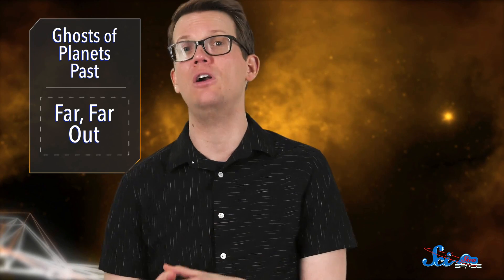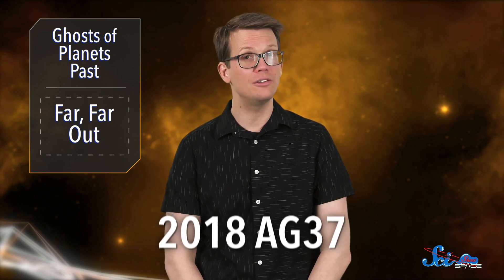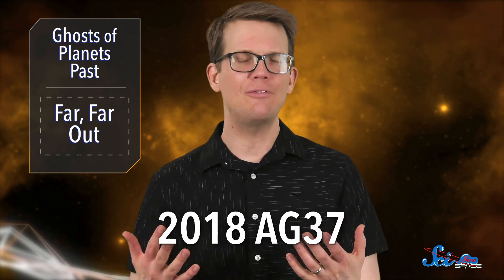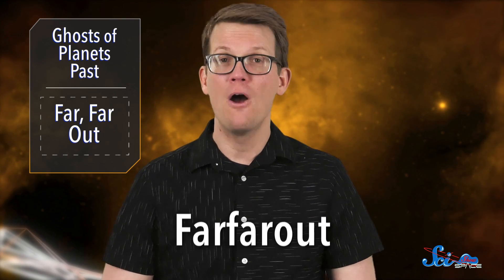In other news this week, scientists have confirmed that they have found the farthest known object in the solar system, and it was officially acknowledged by the International Astronomical Union. The IAU is the worldwide organization responsible for naming various bodies in space, among other things. They are currently calling this object 2018 AG37, and it's better known by its unofficial nickname: Farfarout.